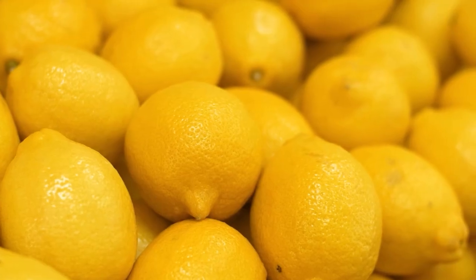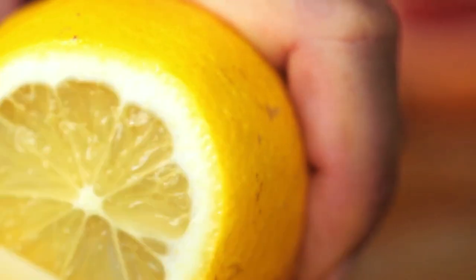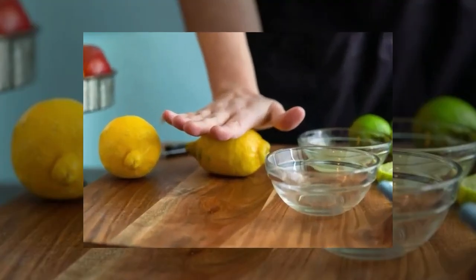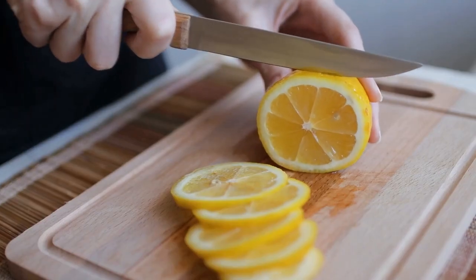Number 8: Roll those lemons. Roll citrus fruit on a hard surface before cutting it open to get more juice. Roll the lemon firmly on a chopping board or counter before cutting it if you need fresh lemon juice for salad dressing or lemonade. This will provide nearly twice as much juice.